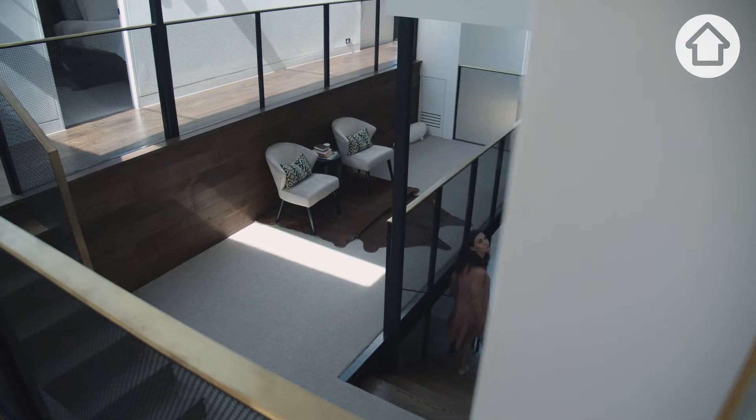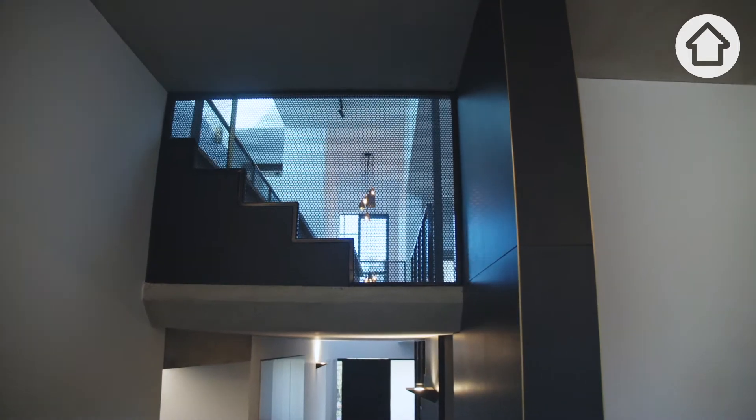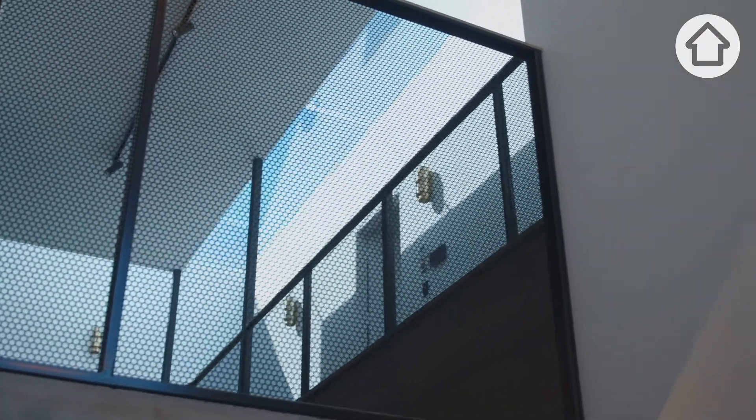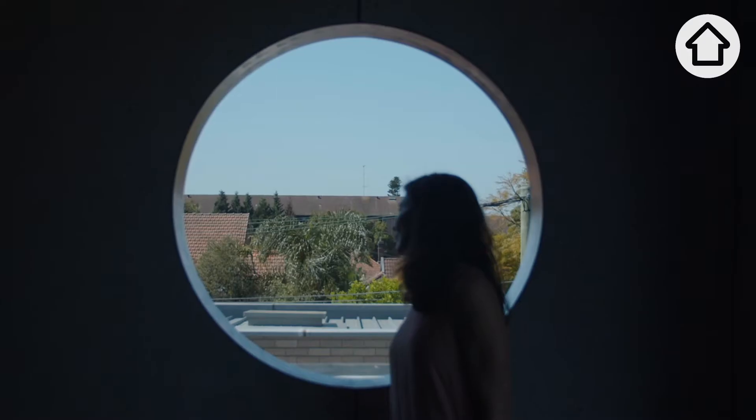The name The Aperture Home came about because of this idea of view. Wherever you stand in this house, you've got this multi-layered view — whether it's through the mesh that we've used somewhere, or whether it's through windows to the outdoors, or the porthole that we've created in the master balcony.